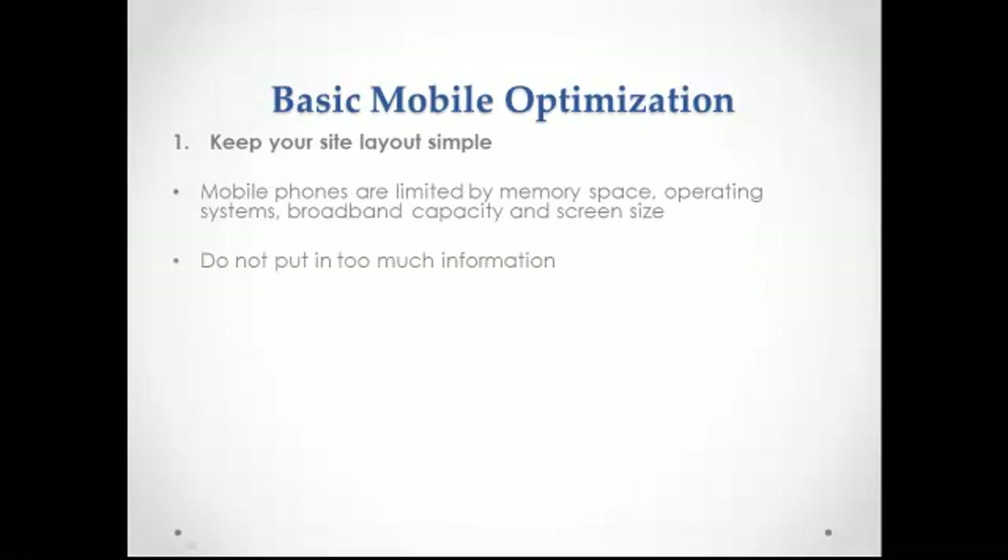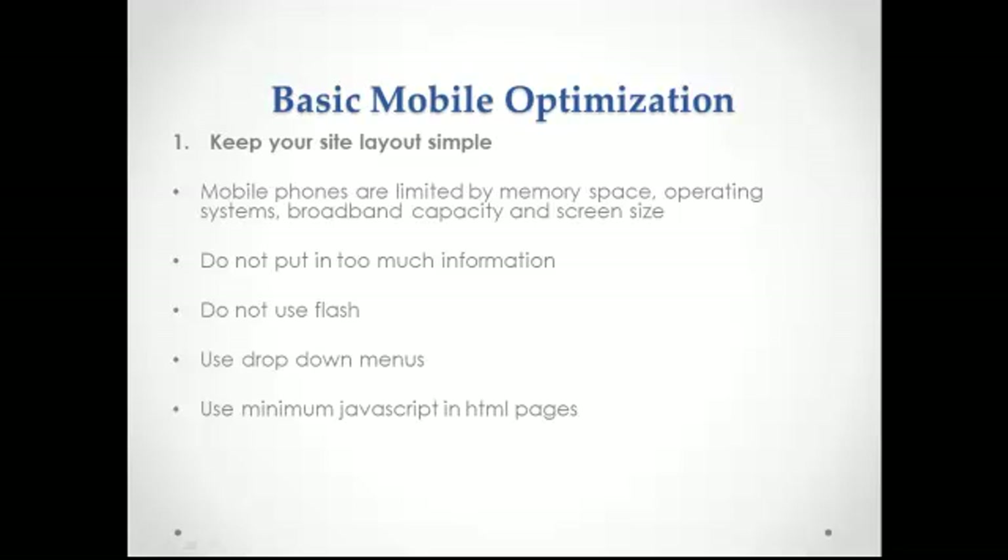You don't need to put too much information on your mobile website. Remember that screens on mobile gadgets are usually about 10% of the size of a regular computer screen, so you can't put too much text that users will find difficult to read. If possible, do not use Flash, as this is still not supported by many phone browsers. Try to use minimum JavaScript in HTML pages — remember, not all mobile phones recognize this language.